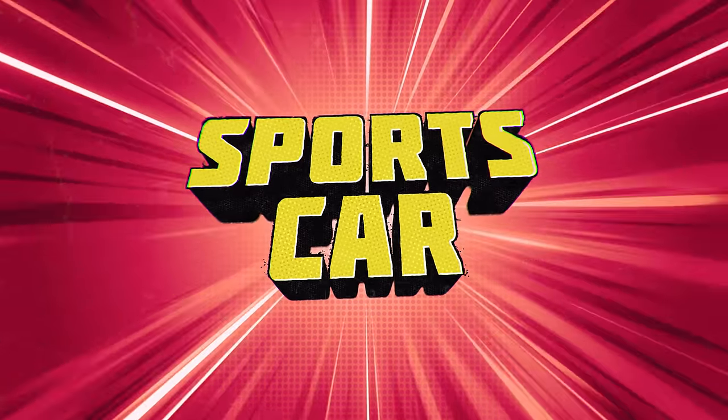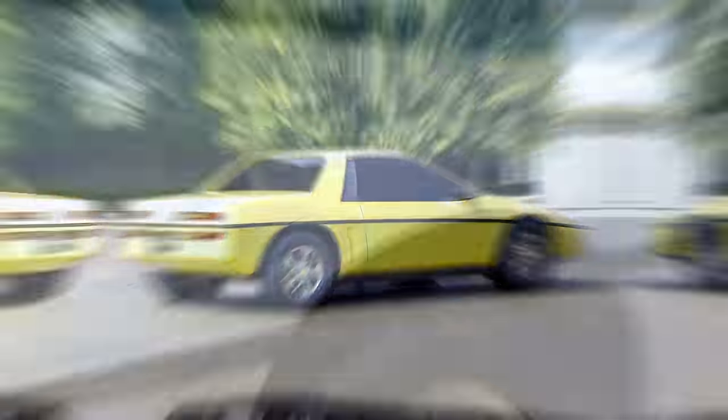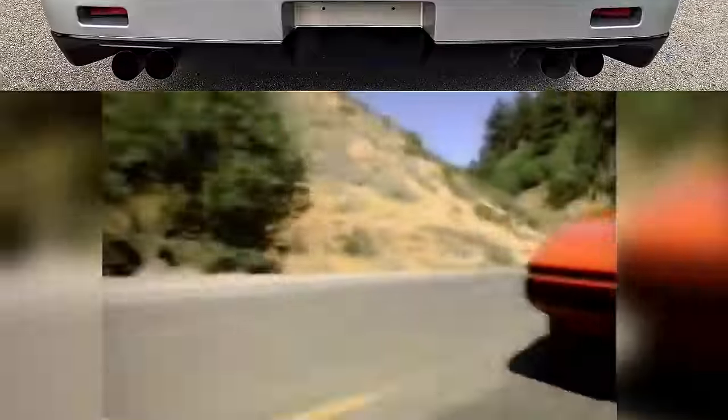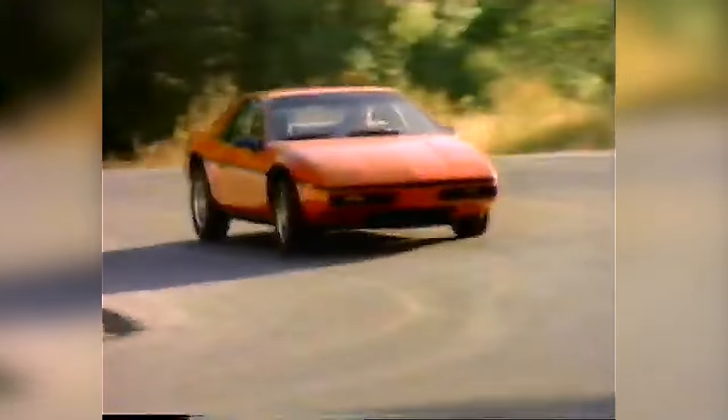We say sports car, but Pontiac conceived it as a two-seat commuter car whose intended mission was sabotaged by its sporty looks and not-so-occasional engine fires. It looked sporty, so people expected its performance to match its looks, which it didn't in its debut year.